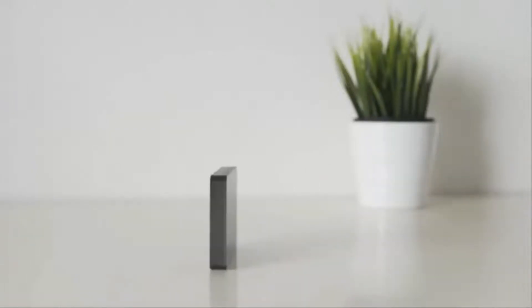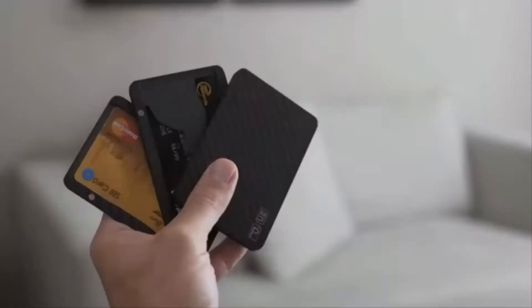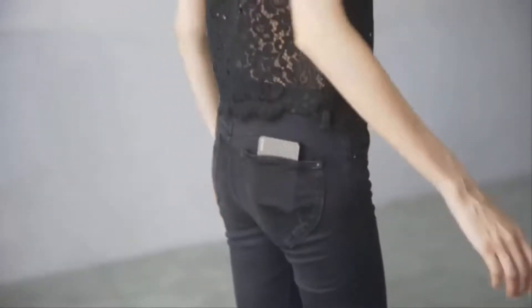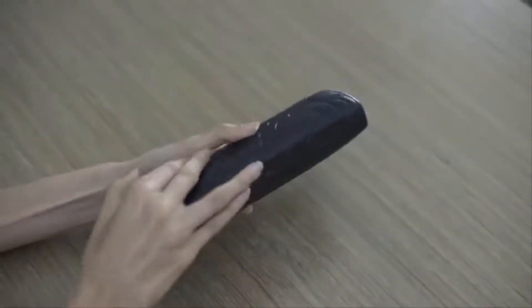Nobody likes bulky, uncomfortable wallets. That's why we designed Pitaka. The modular design gives you the opportunity to customize your wallet based on your current situation. You can decide from different modules what you want to bring. The carbon-fiber design is super strong with stunning good looks. It's ultra-slim, compact, and easily fits in any pocket or purse.